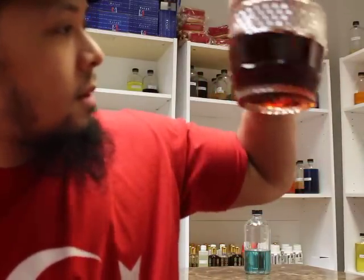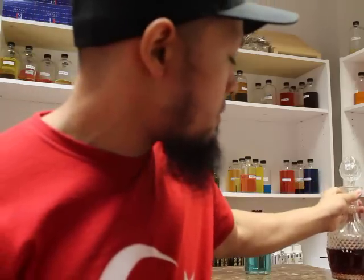Some dyes you have to be careful with because the dye actually has a smell to it, and if you go overboard it can actually change the way the fragrance smells. That's something I'm learning along the way, but keep that in mind folks — when you're selling your fragrances it's so key to make sure your fragrances are colored according to what you say that fragrance is.